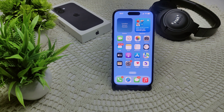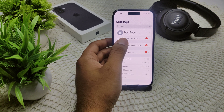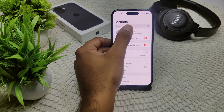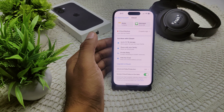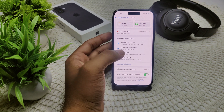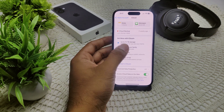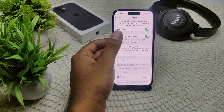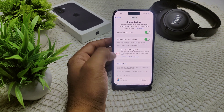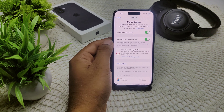If this also isn't working, try stopping the restore process. If you are able to access your Settings, go to Settings, tap on your name, go to iCloud, and find the option to stop restoring files. You can find this option under iCloud Backup.